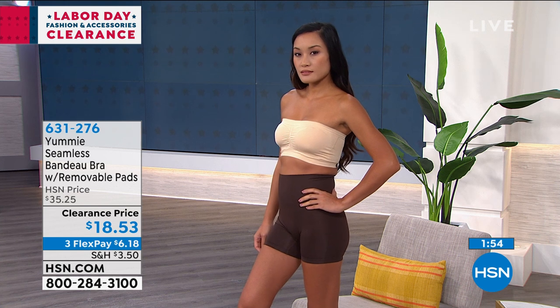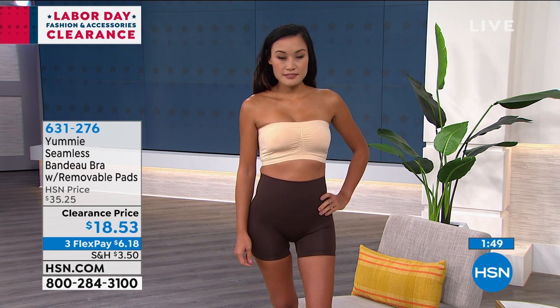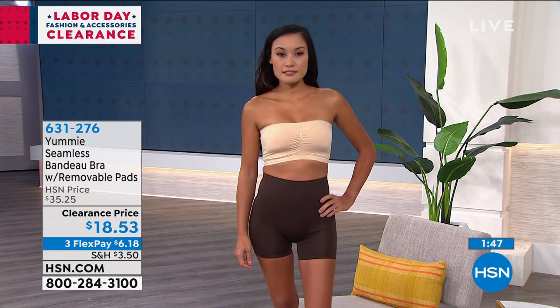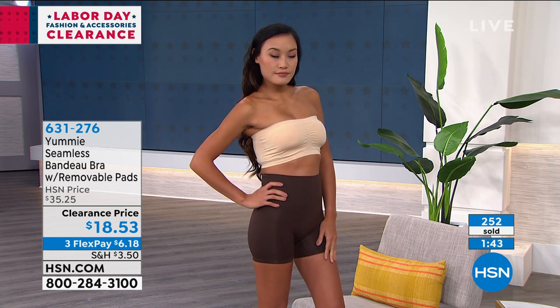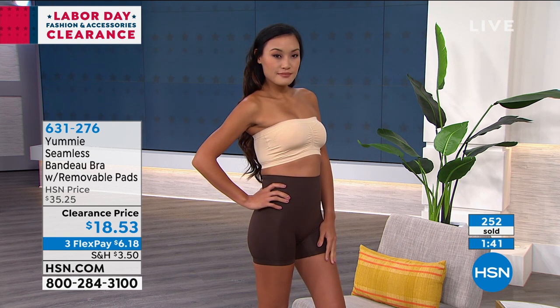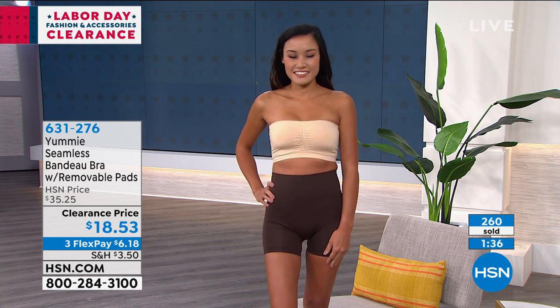A lot of women steer away from strapless bras because they're not going to get the support they need. Keep in mind this has 8% spandex throughout the total fabric, but then the 17% spandex on the top one-inch band and on the bottom one-inch band is really a life changer — and it's not tight whatsoever. It keeps everything conformed, giving you a nice shape, keeping everything separate and smooth. As you can see on the model, she looks all well put together. All she needs is a nice dress over that bandeau bra and everything is nice and smooth.